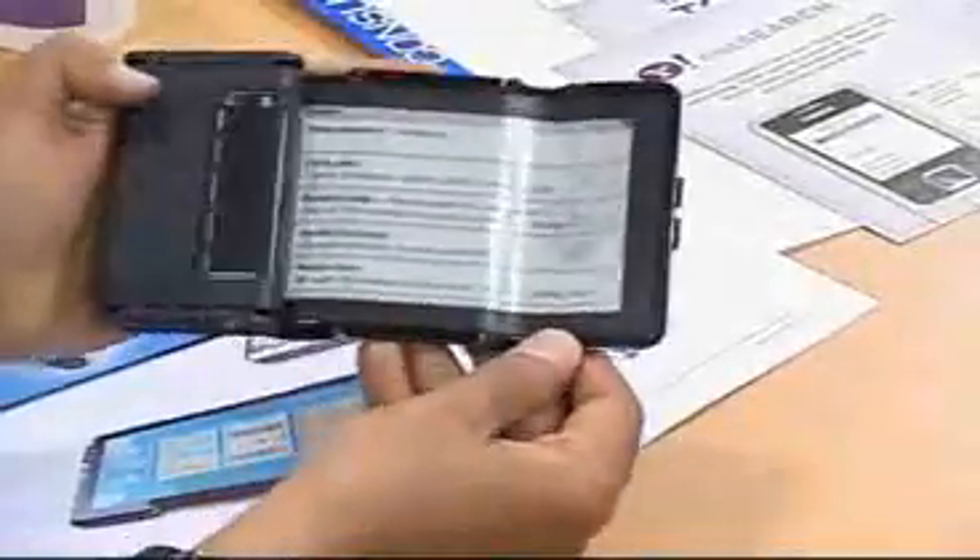The best way to tell you this is to show it. Here I've got a device which is smaller than the average mobile phone. An average mobile phone has a 2-inch display. So this small device, in fact, when I open it out, has a 5-inch display.